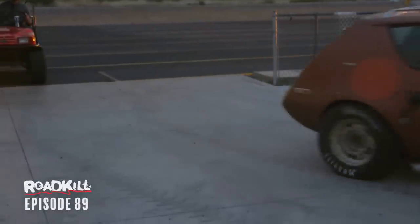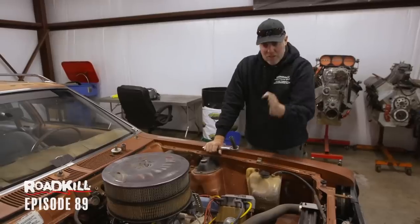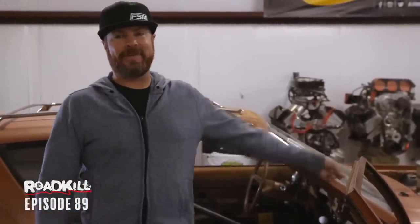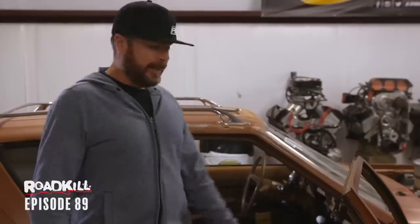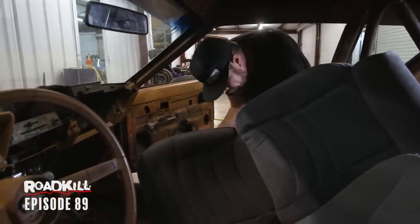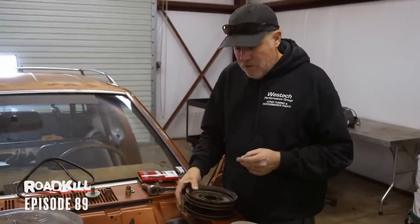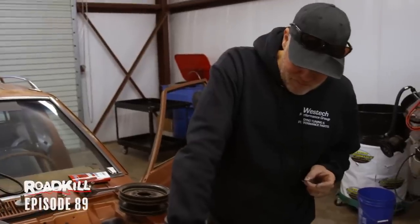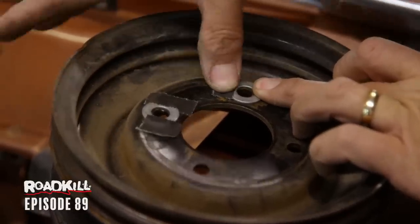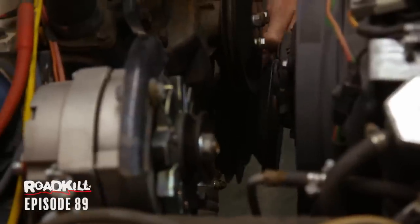The belts just keep flying off this thing, and part of it is that the belt was completely hashed. But also I think that's just going to happen because the pulley alignment is horrible — the water pump pulley is way further forward than the crank pulley. These Cad 500s often do not have a harmonic balancer on them at all; there's just a stub on the crank, this bolts right to it with no damper. So I need to space the pulley out. I'm going to tape some washers behind the holes and move that pulley forward, which is going to be perfect for belt alignment.